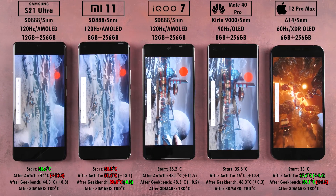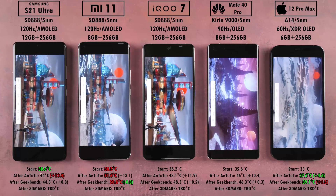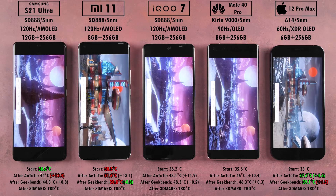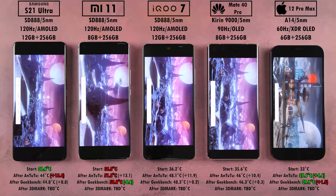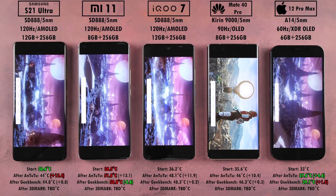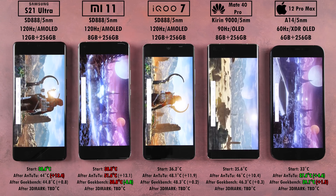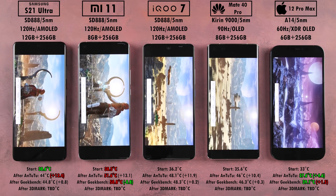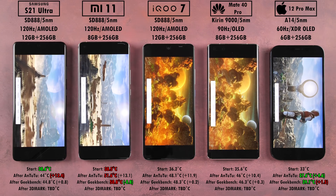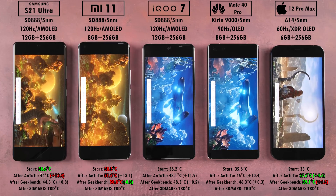We're now in 3DMark — this is the Wildlife portion, specifically the one-minute version to get an idea of FPS rather than the full stress test. So far the iPhone is sitting at pretty much between 49, 50, and 60 FPS, where the Xiaomi, Samsung, and iQoo are hovering around 35, with the Huawei doing slightly better than those. We'll get to the full results shortly.